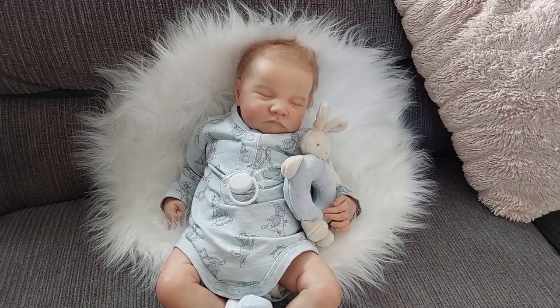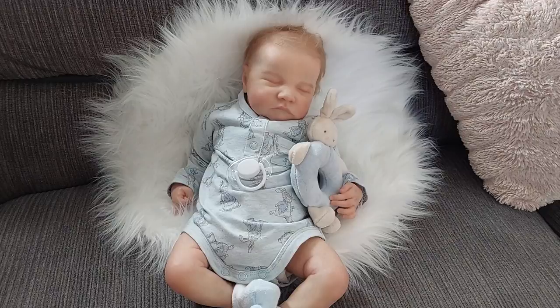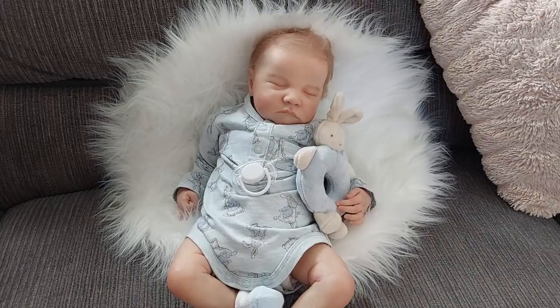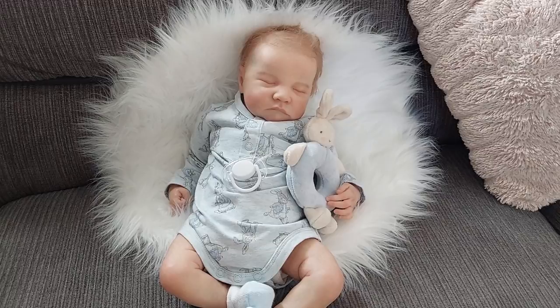It's May Gibbs, a very famous Australian author who wrote a book called the Gumnut Babies. This very talented and creative author came up with the idea of taking the Australian gum tree and the little nuts that come off it, creating them into little hats for cute chubby babies, and building all sorts of stories around that whole Australiana theme.